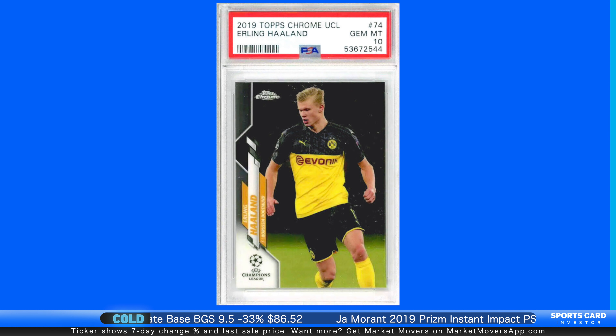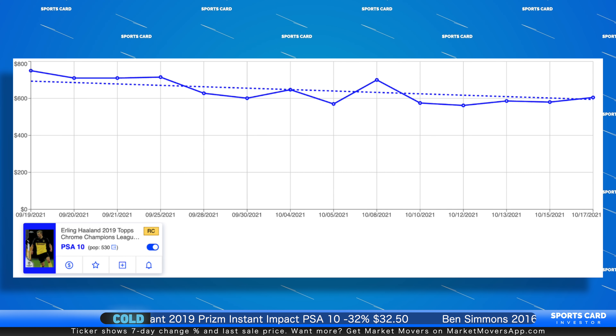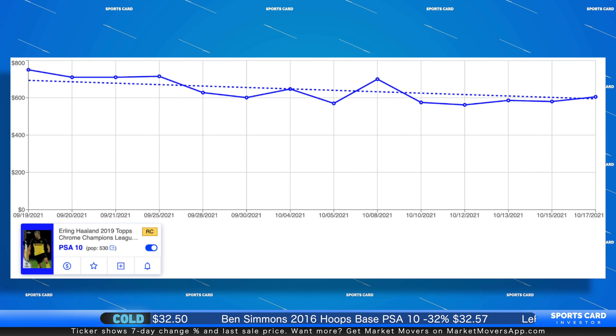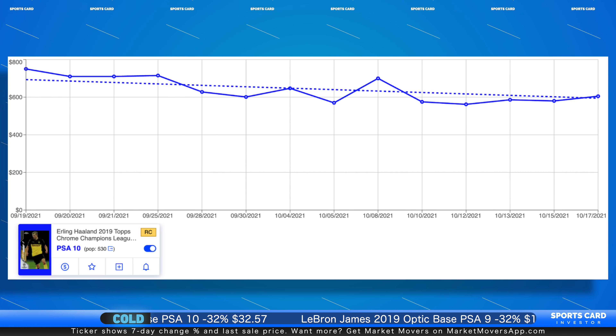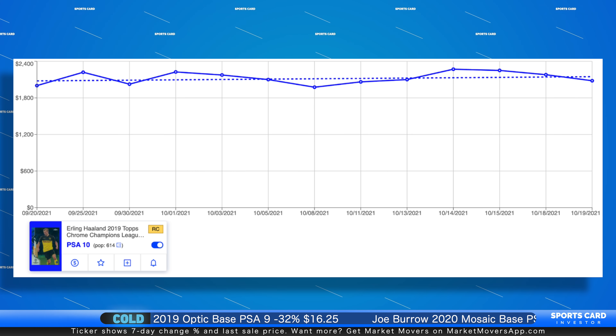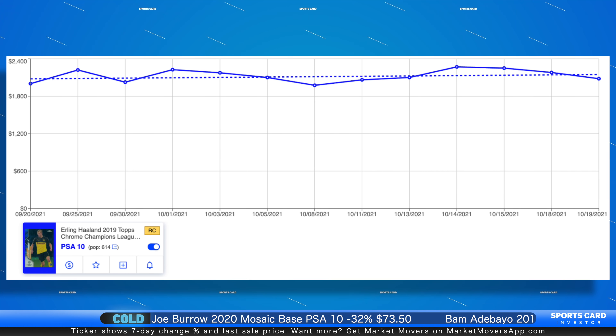His cards — because he's already a budding star everyone knows — are already at pretty high prices. If he gets that transfer, is that going to continue to increase? If I'm looking at his 2019 Topps Chrome Champions League Base PSA 10, over the last 30 days that card is down about 17%. So even with all of the talk surrounding Haaland and even though he is a young superstar, his card value is down slightly — perhaps because they're expensive cards. If we look at his 2019 Topps Chrome Champions League Sapphire Edition PSA 10, over that same period that card is basically stagnant, doing a little bit better with a slightly higher pop.